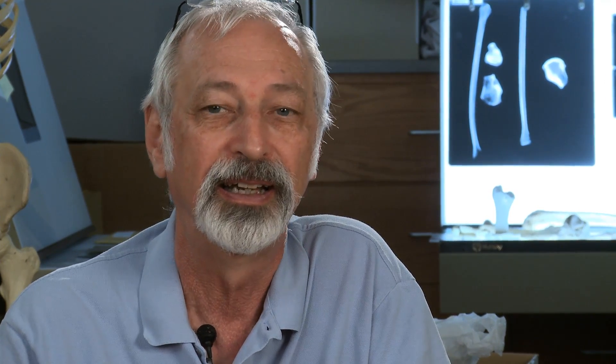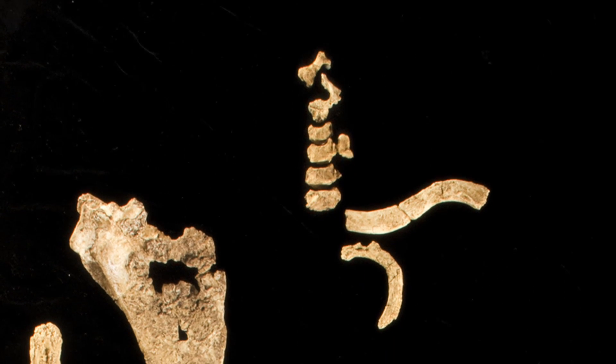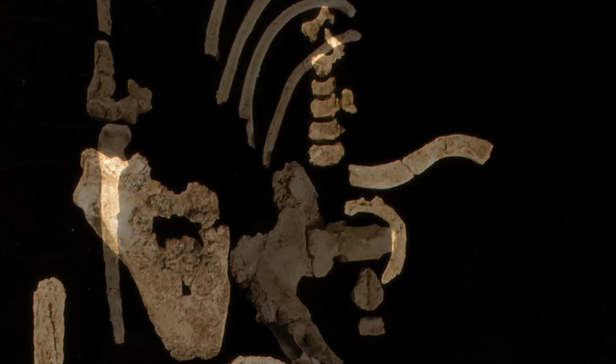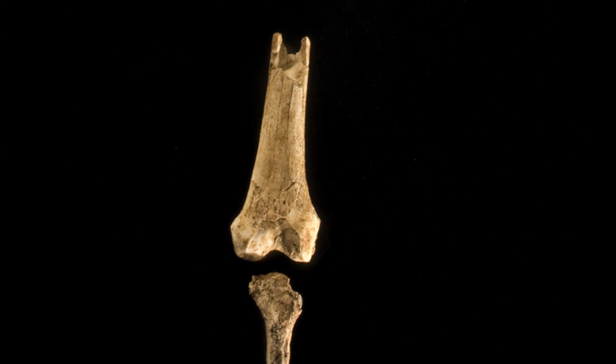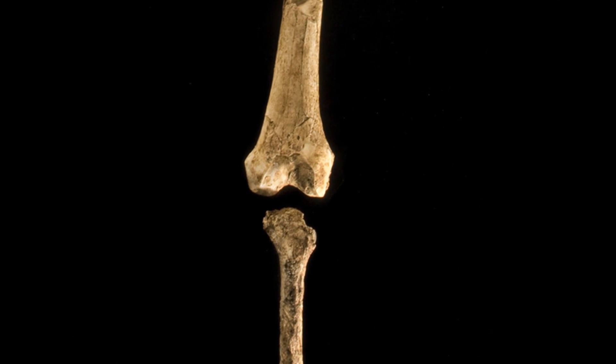I always make the joke that if you have one specimen and you put the point on the graph, it's difficult to draw a line through it. But if you have two points, you can make a line. And one of the things this specimen does for us is give us a second sample of afarensis, for which we can compare all sorts of things such as body proportions and the like.